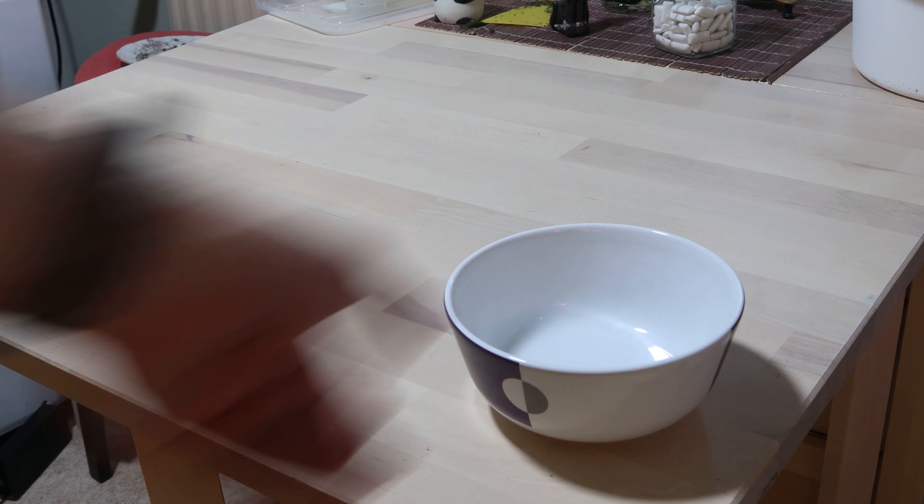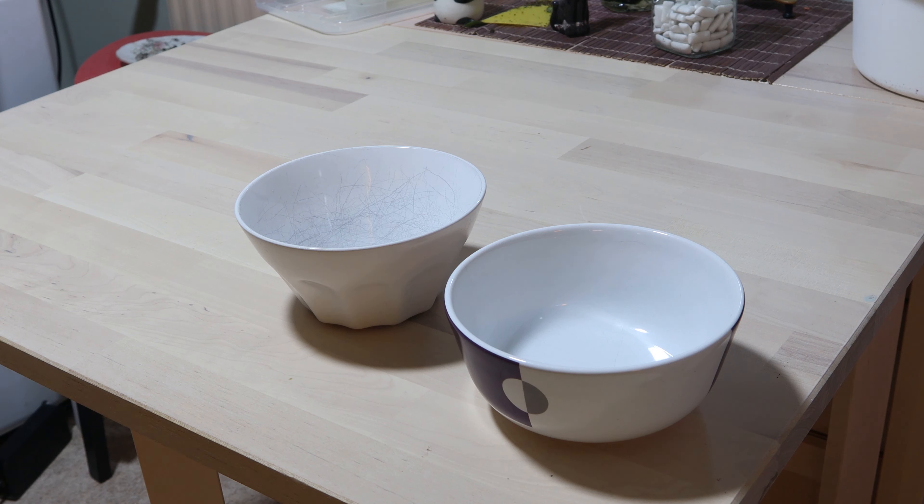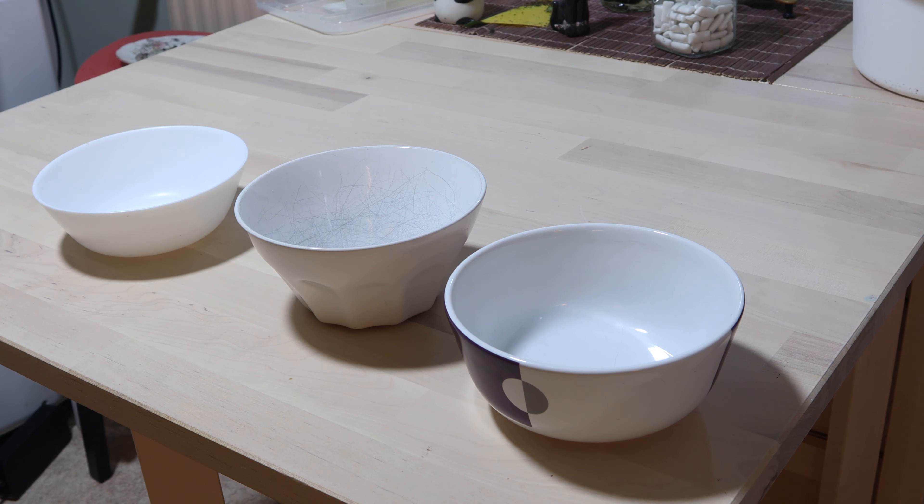You can only guess what we're eating today. If you notice a new table — not scuffed up, at least not yet. And if you look at that, three bowls. For what?